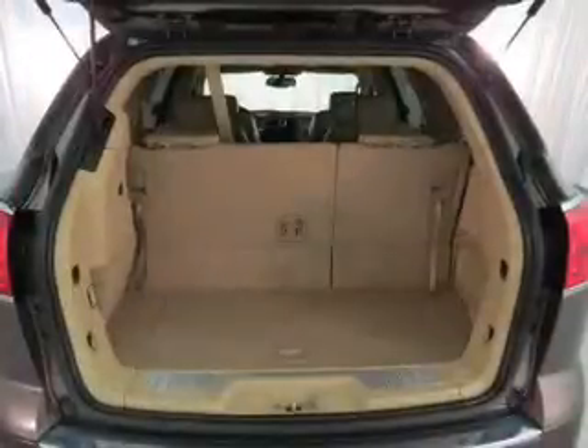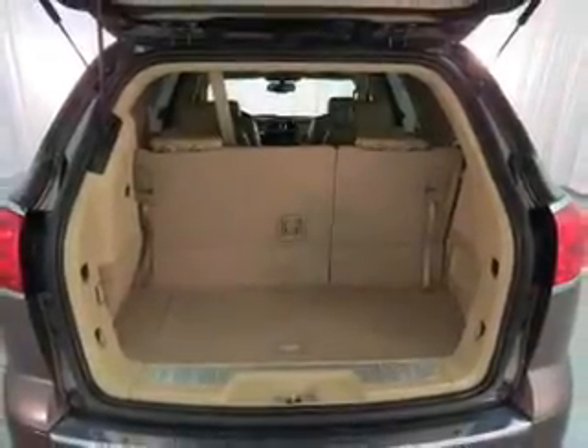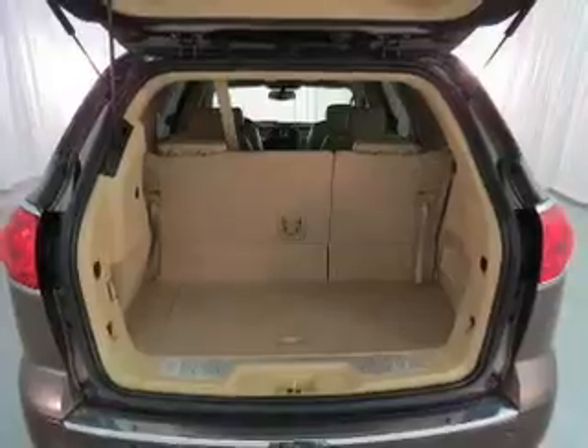Keyless entry. Leather seats. Power door locks. Power windows. Cruise control. An AM FM stereo with a CD player. Satellite radio.